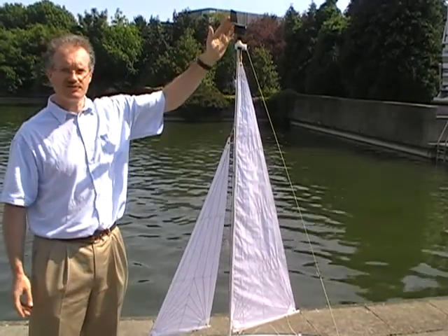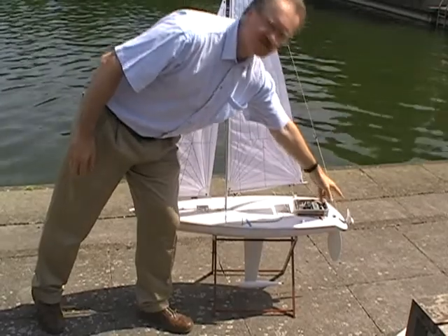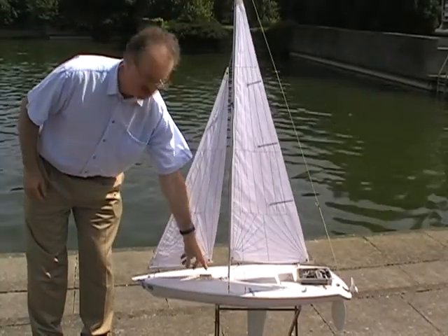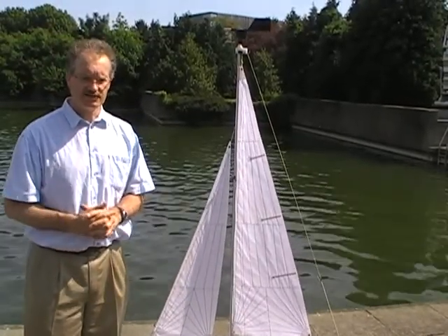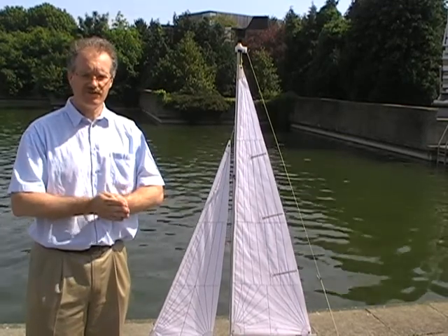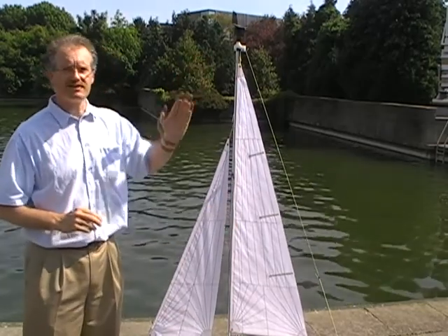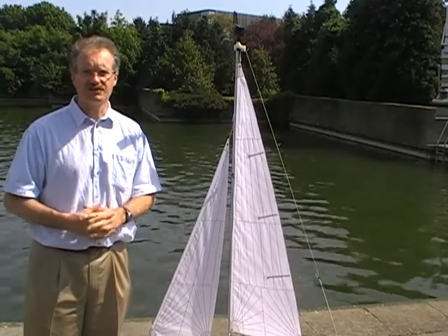We've taken wind direction as one primary input. At the back of the boat we have a boat speed sensor which we designed and built, and inserted into the centre of the hull we have a heel sensor and a directional compass. So we have directional heading for the boat, heel angle of the boat, boat speed and wind speed, and those are our primary inputs that the software uses to maintain course and heading.